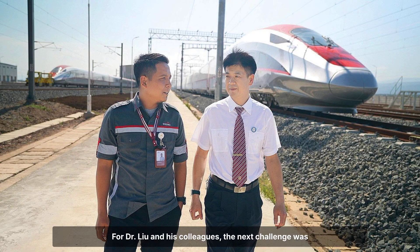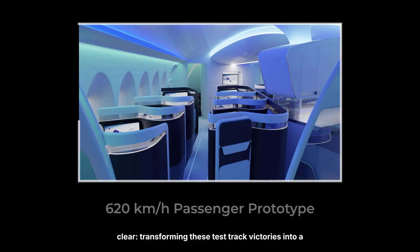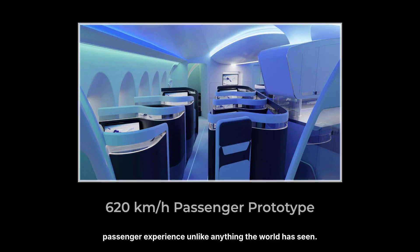For Dr. Liu and his colleagues, the next challenge was clear: transforming these test track victories into a passenger experience unlike anything the world has seen.